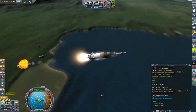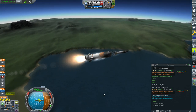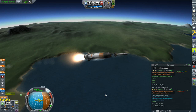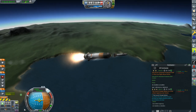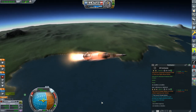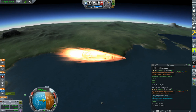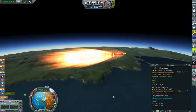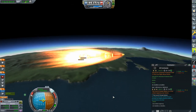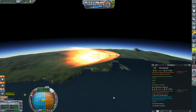We keep calling these ugly test vehicles but honestly this thing isn't too ugly - I always like the look of escape towers on the top. They always add to the coolness of a rocket. Starting to level off, keeping an eye on my apoapsis too. By the time I'm at 20 I want to be pretty much horizontal. This thing is really going to be pushing the heat issues.